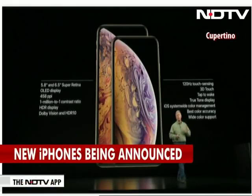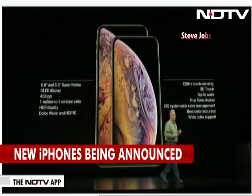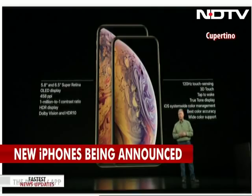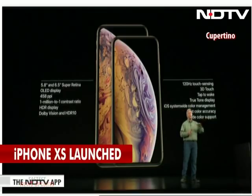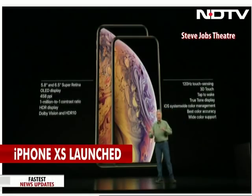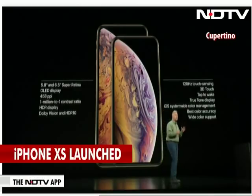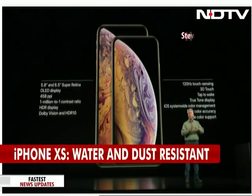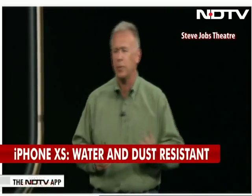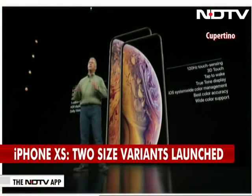There are now two Super Retina displays — 5.8-inch and 6.5-inch — both OLED with a million-to-one contrast ratio, HDR, a fast 120-hertz touch-sensitive layer for smooth scrolling and responsive typing and gaming, 3D Touch for pressure sensitivity, tap to wake, True Tone display so paper white looks right in all lighting, wide color, and incredible color management. These are amazing displays.